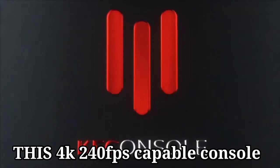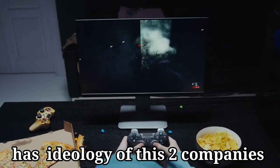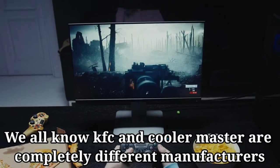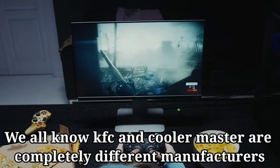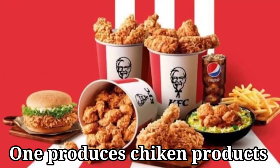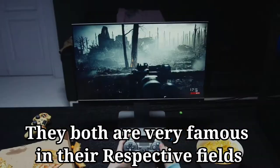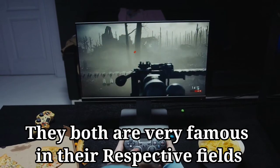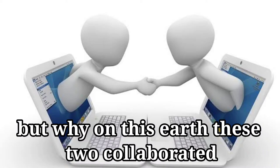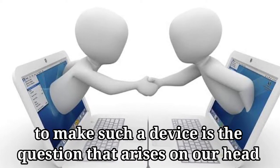This 4K 240fps capable console has the ideology of both these companies, KFC and Cooler Master, embedded. We all know KFC and Cooler Master are completely different manufacturers — one produces chicken products and the other gaming equipment. They are both very famous in their respective fields, but why on earth these two collaborated to make such a device is the question that arises.